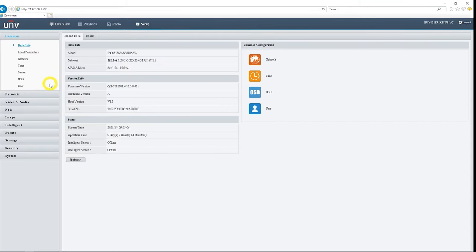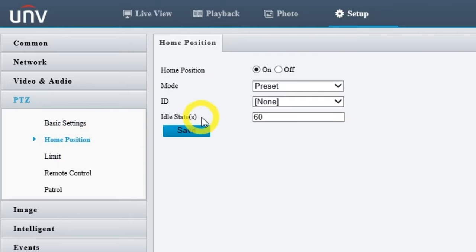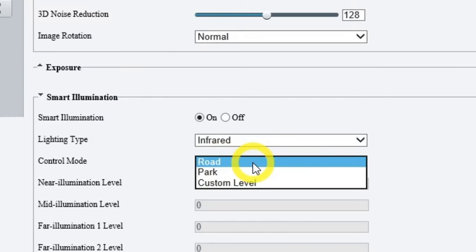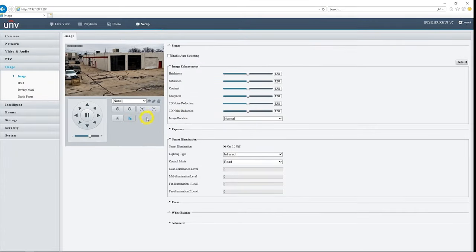In the menu, it's your standard Uniview menu setup. We have the PTZ controls here — if we want to set a home position, we can. Right now it's turned on, so it's going to jump right back to that home location — I'm going to turn that off. We can play with the image. This is a starlight camera, but it does have an incredible 800 foot IR distance, and you can control all of that here in the smart illumination. We have all of these settings here to dial in the image exactly how we want it.